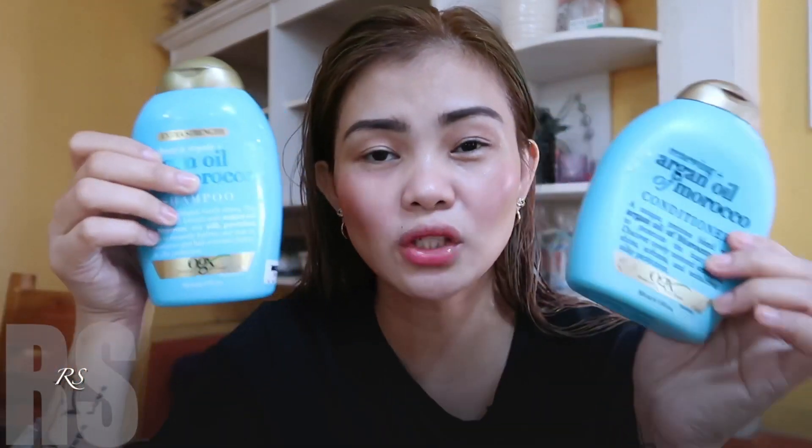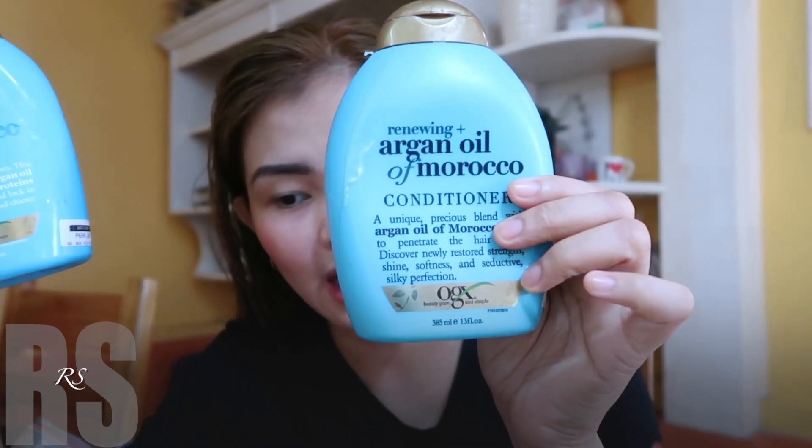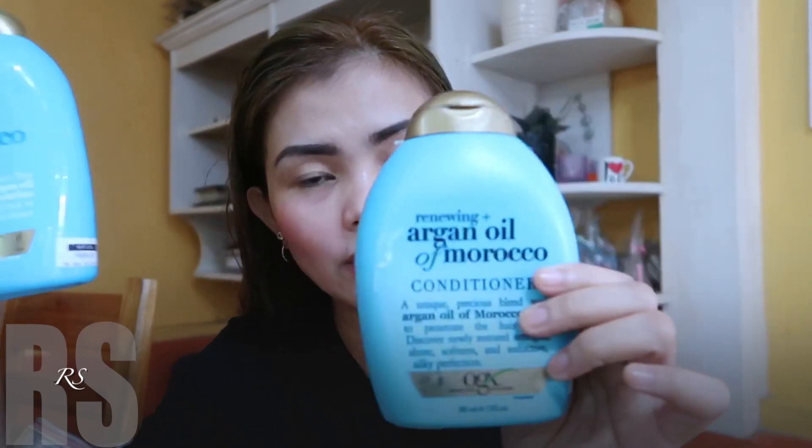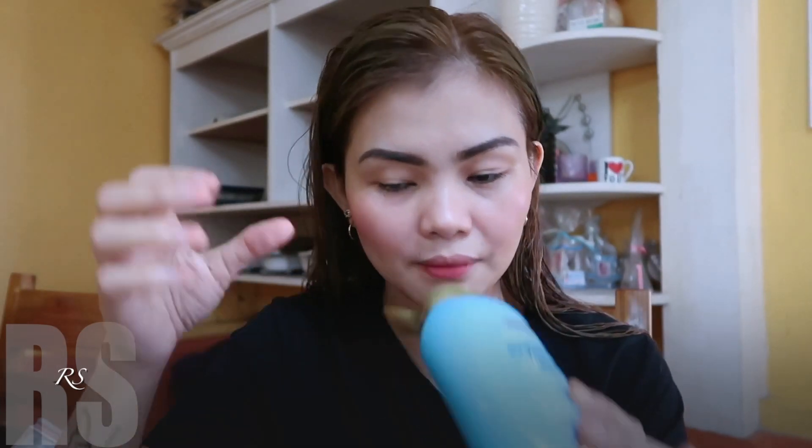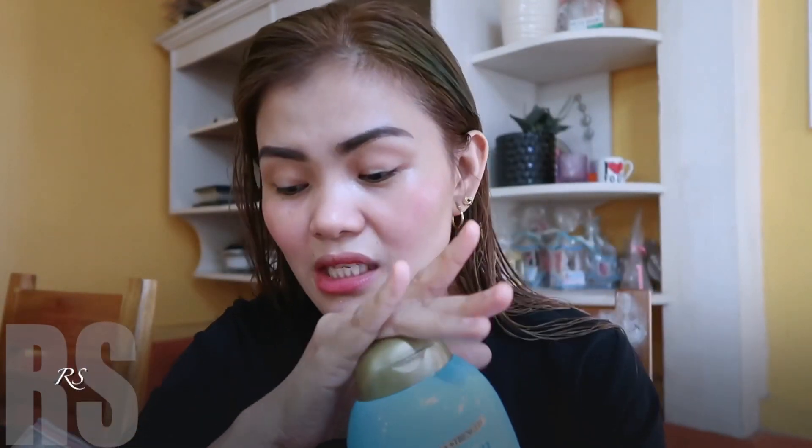It's OGX. It's a combo — a conditioner and a shampoo. I bought it at Watson's, 699 each. Medyo expensive talaga siya — it's only 385ml or 13 fluid ounces, around 700 each. But I must tell you, super naging maganda yung condition ng hair ko. Super sulit and matipid naman siya. I think I used this for about 2 to 3 months. The shampoo halos walang bawas — super bango siya, super matipid gamitin. I feel like mas potent yung pagka-argan oil niya compared to other cheap products that claim to be argan oil. This is really high quality. So this really helped my hair.